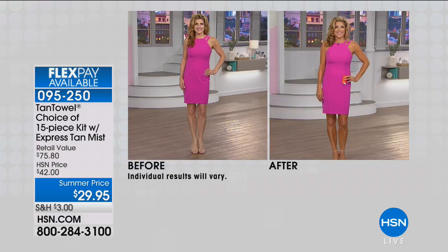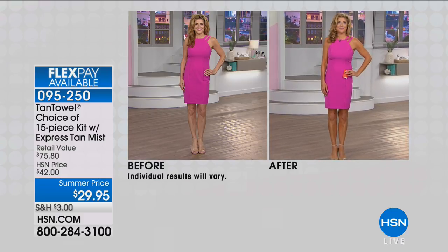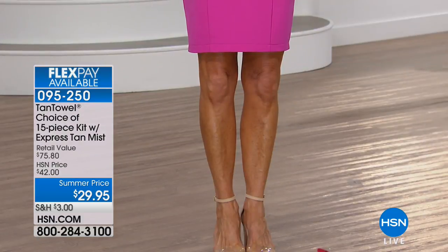Renee is modeling the brand new launch of the Dark Shade from Tan Towels. With 96 million sold, you can secure this on AutoShip — it is our number one beauty AutoShip item. We can all be tan and tasty, ladies. It's a 15-piece kit, the Express Tan Set. Not $75 — look at this summer price at $29.95. You're basically buying five full-body, and we're going to give you 10 for free, as well as the two-ounce self-express tan.